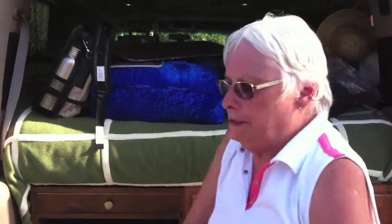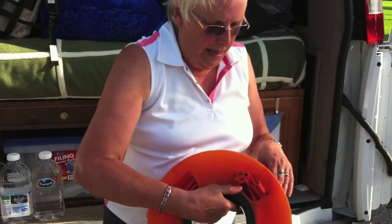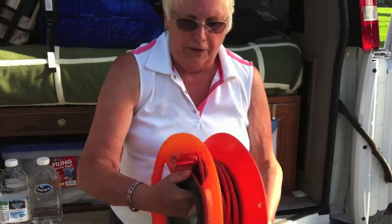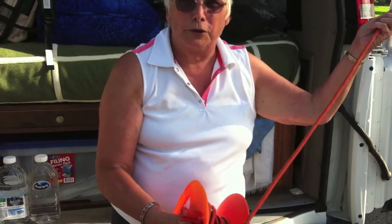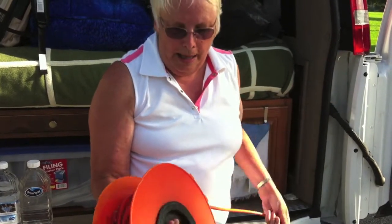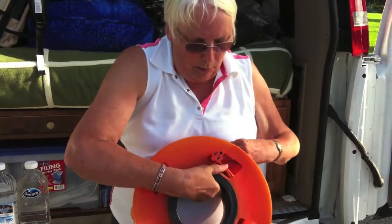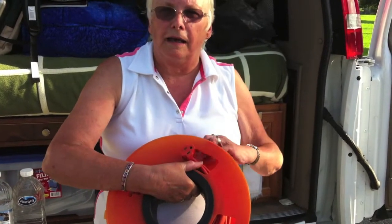The other thing we use is this for our electric — it comes off like this, you put it on the electric pole, run it over to your van, then we put this in our window and attach everything to the female side of the plug.